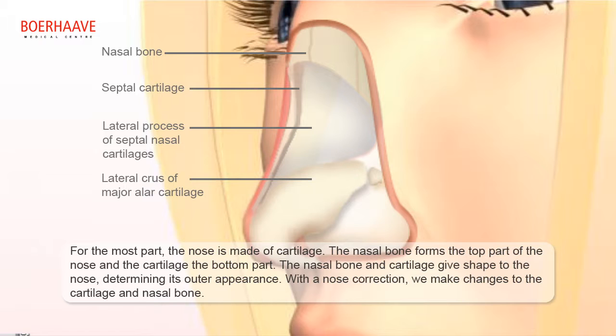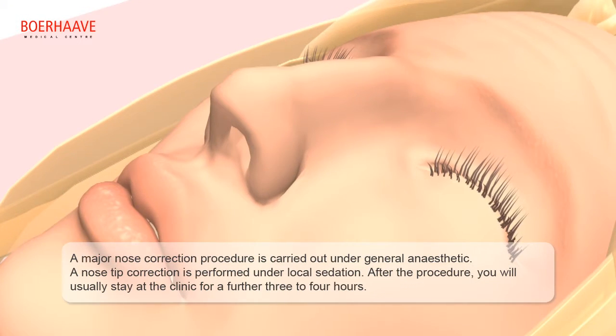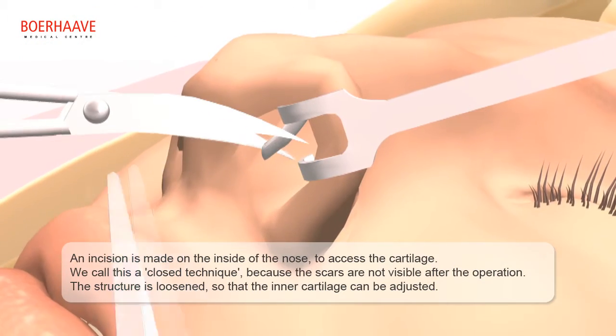With nose correction, we make changes to the cartilage and nasal bone. A major nose correction procedure is carried out under general anesthetic, while a nose tip correction is performed under local sedation. After the procedure, you will usually stay at the clinic for a further three to four hours. An incision is made on the inside of the nose to access the cartilage.